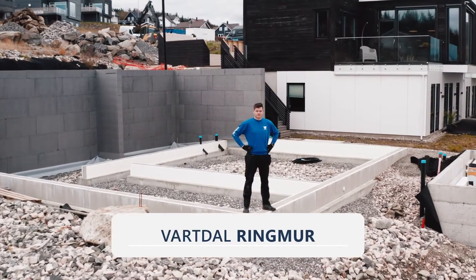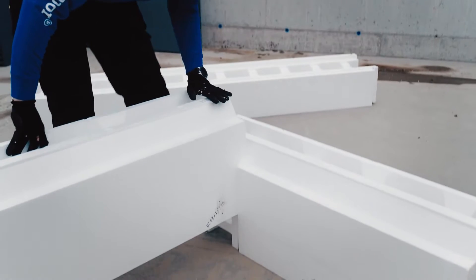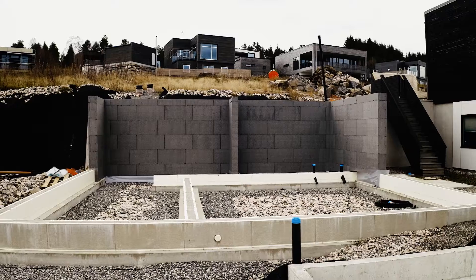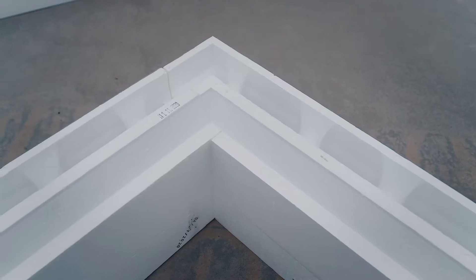Vartal Ringmur er systemet vårt til plate på mark, og kommer i flere høgder og varianter. Alt fra 300–900 mm høgde. Her ser du standard Ringmur, men i tillegg har vi også Ringmur med breiere murkrone når det er behov.